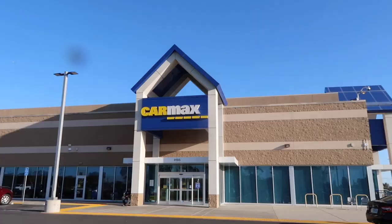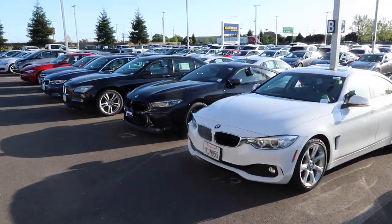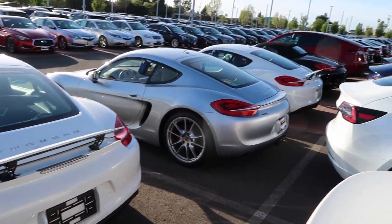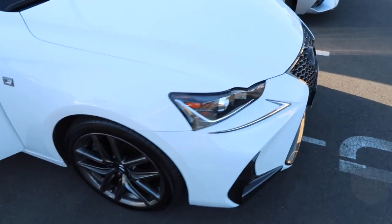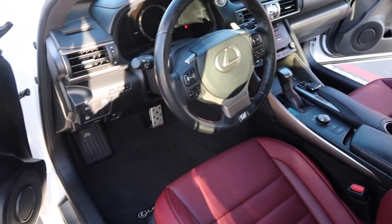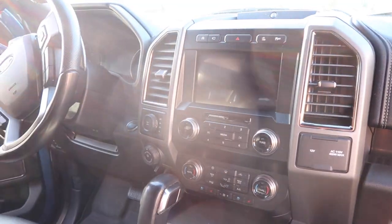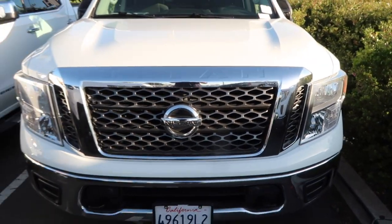Before heading home, I stopped by CarMax. I wanted to check out some of their Nissan Titans, because my Nissan Titan is giving me a few little issues — nothing too crazy, but something newer and more reliable wouldn't hurt. While we were there, we couldn't help but notice some beautiful cars and decided to check them all out. This Raptor is actually super sick, but the Titans — that's where it's at.